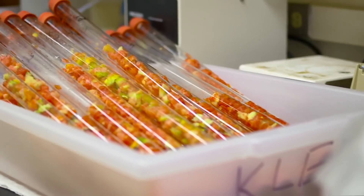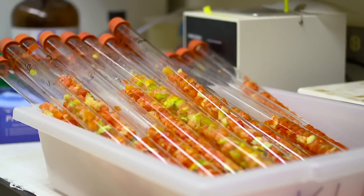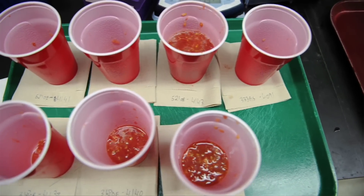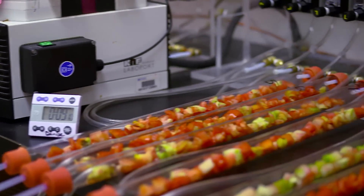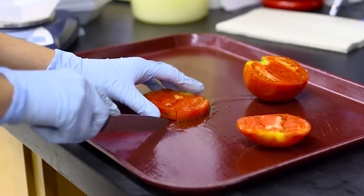There are at least 400 chemicals inside each tomato, some important for taste and some not. We collect those and we use an instrument called a gas chromatograph to quantify what's in them.